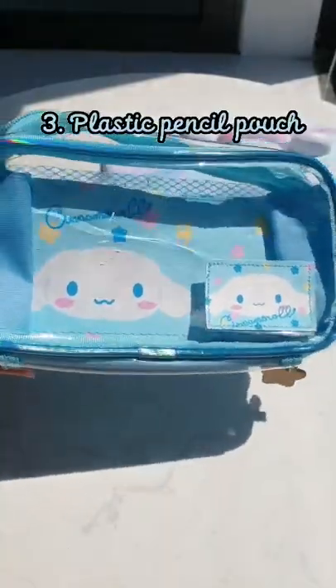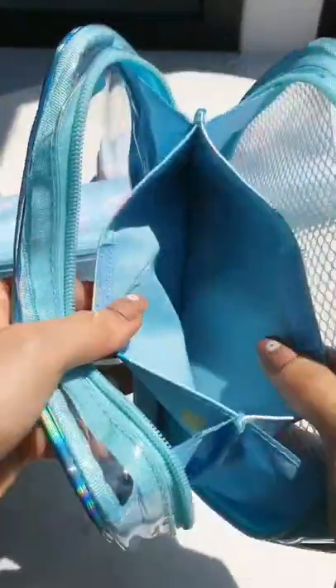Next, let's meet my cinnamon plastic pencil pouch. It shines beautifully under the sun.